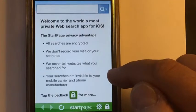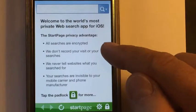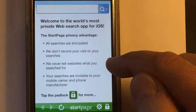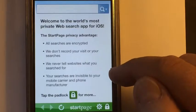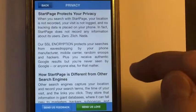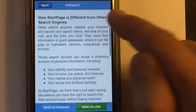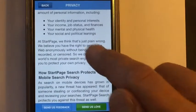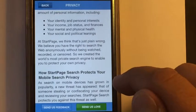All searches are encrypted. We don't record your visit or your searches. We never tell websites what you search for. Your searches are invisible to your mobile carrier and phone manufacturer. You can begin to search here without worrying about your identity and personal interests being seen.